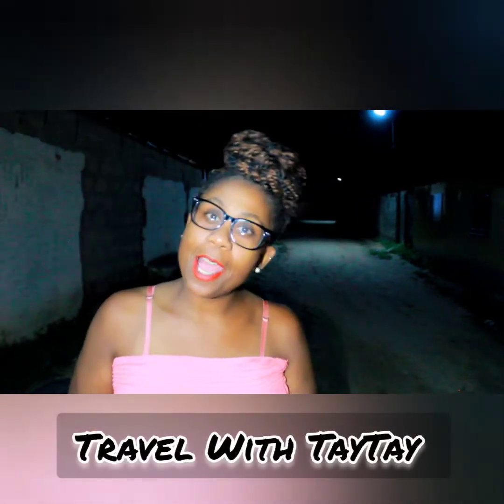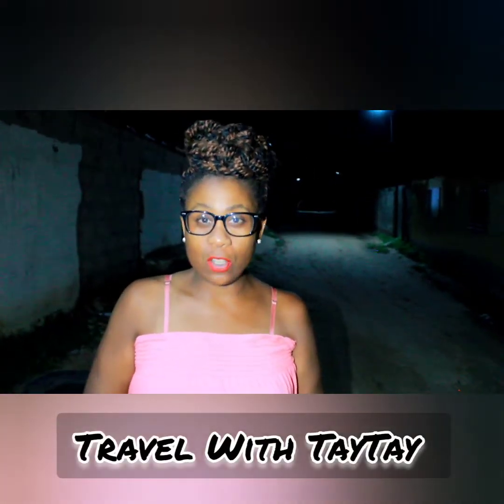Good evening and welcome back to Travel with Tay Tay. Please remember to like, share and subscribe, and if you like this video please click the thumbs up. Now let's get into it.